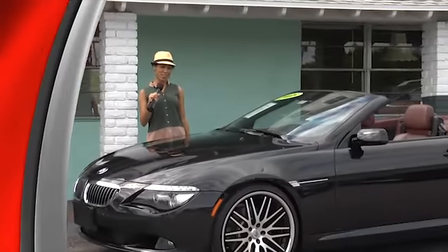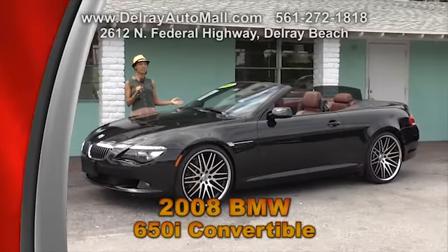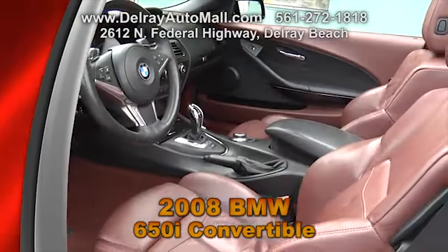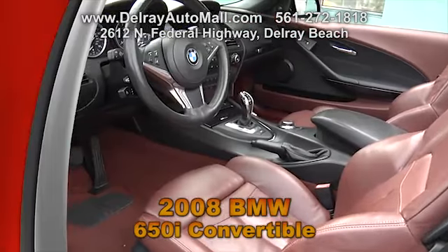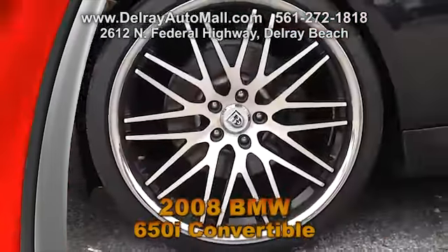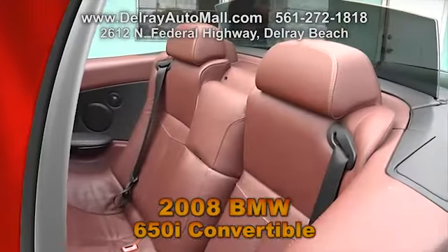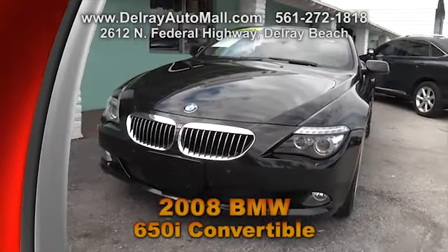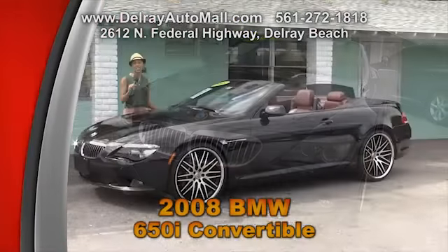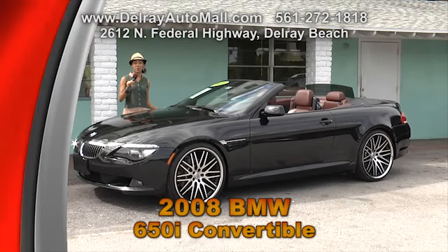Here's another one of our luxury sports cars that will surely impress those onlookers. It's a 2008 BMW 650 convertible. It has maroon leather interior and it only has 64,000 miles. It includes 22-inch alloy rims, a Bluetooth and navigation system with iDrive, and also a heads-up display. And of course, it has a clean auto check history.